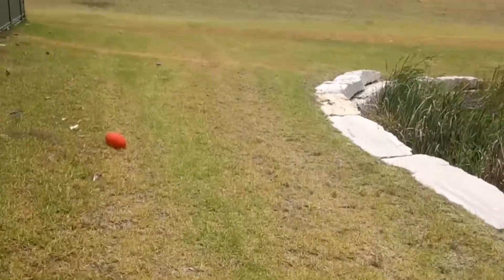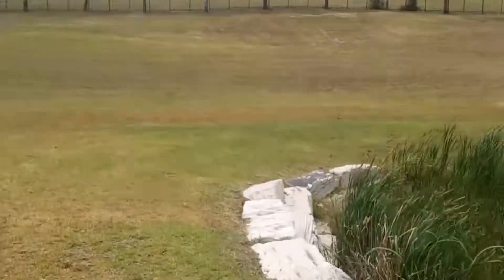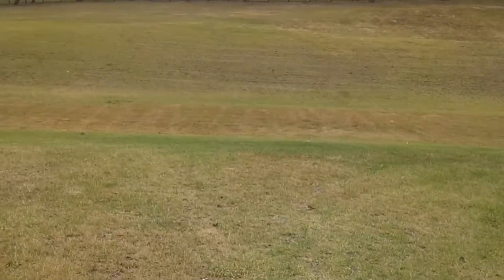Over there is a creek. It's dry right now, but just under the surface there's water, and it seems to be at the same level as the water level in that pit there.